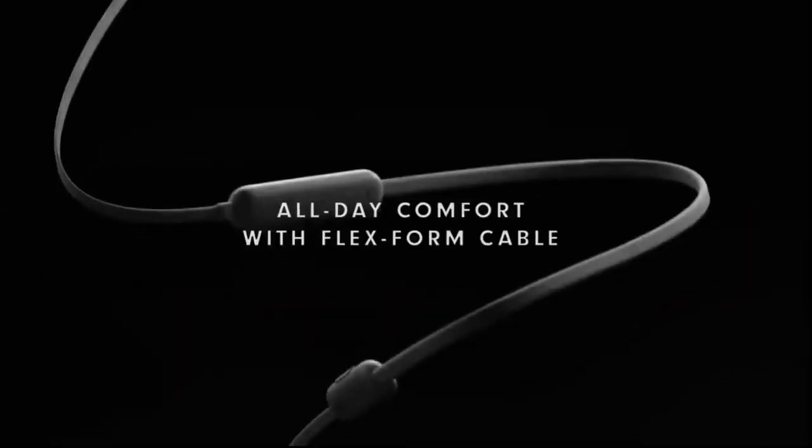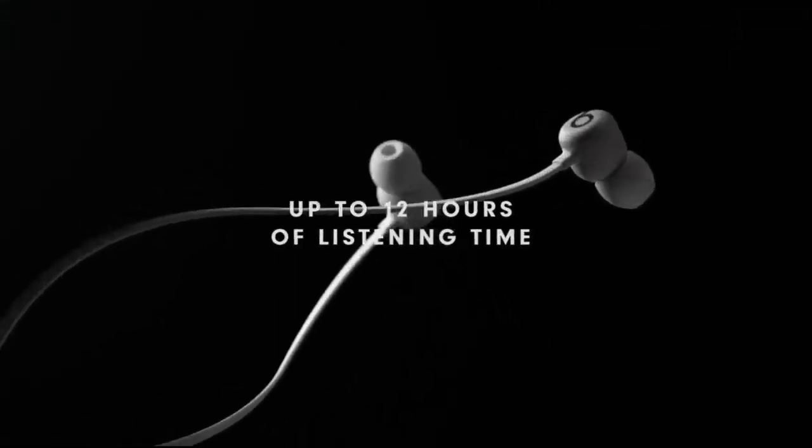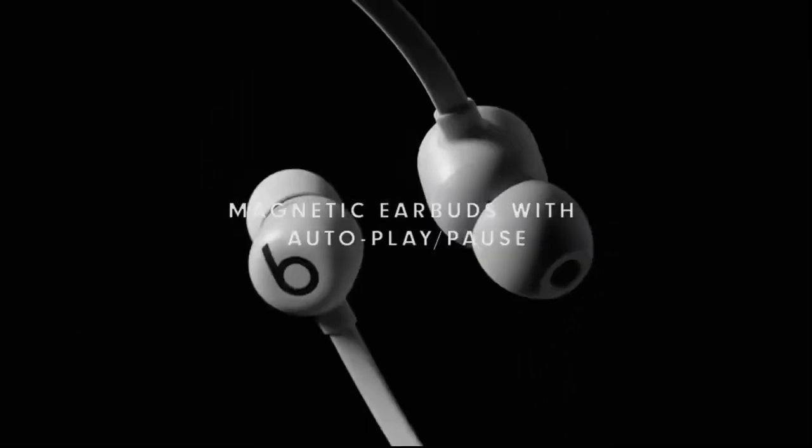This has been the top 6 best earbuds under $50 in 2023. Please make sure to subscribe to our channel for this kind of information. Thanks for watching.